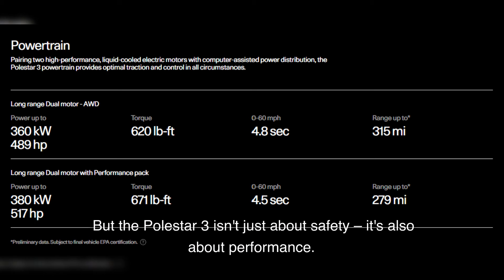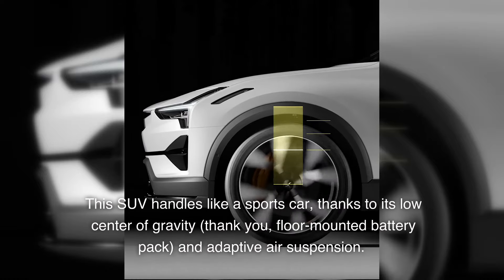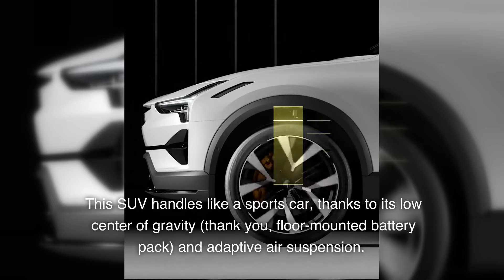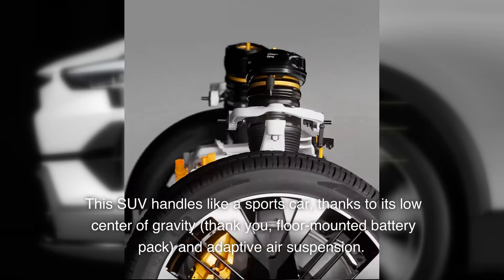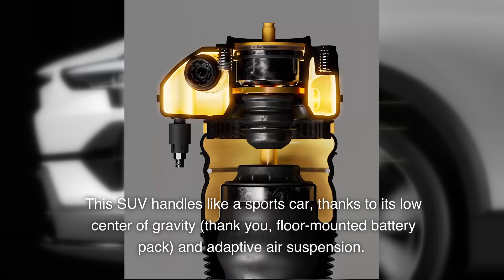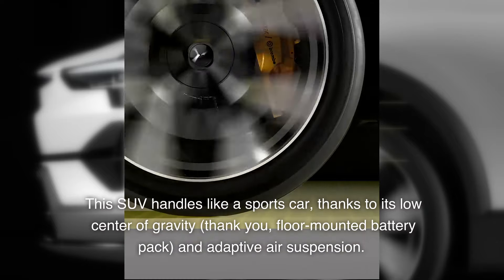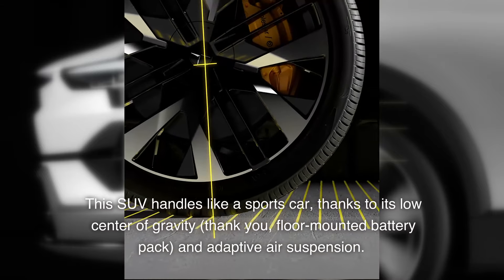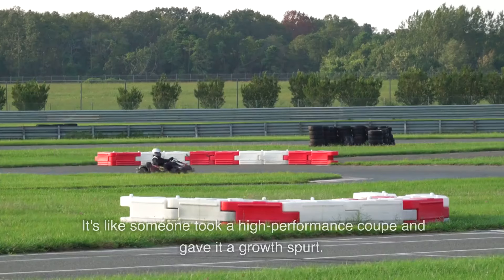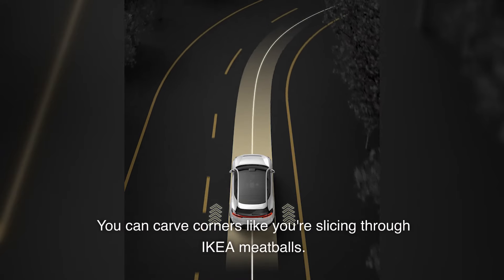The Polestar 3 isn't just about safety — it's also about performance. This SUV handles like a sports car, thanks to its low center of gravity, floor-mounted battery pack, and adaptive air suspension. It's like someone took a high-performance coupe and gave it a growth spurt. You can carve corners like you're slicing through Ikea meatballs.